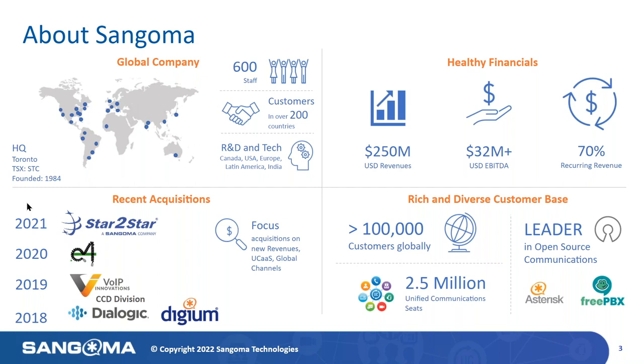We're also leaders in an area that's very dear to my heart — open source telephony. Sangoma is the primary developer and sponsor of Asterisk and FreePBX, two of the most widely deployed open source communication solutions on the planet.